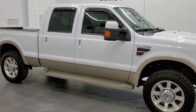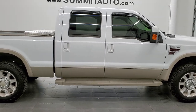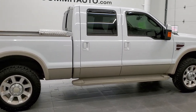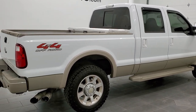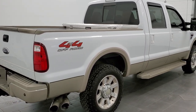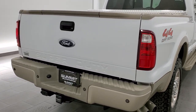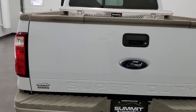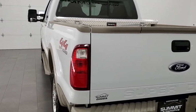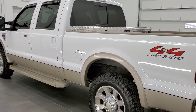This 2008 Ford F-250 King Ranch Crew Cab Short Box is stock number 11751Z. We are here at Summit Automotive in Fond du Lac, Wisconsin — your new and used heavy-duty truck headquarters. This 2008 Ford F-250 has the 6.4 liter Power Stroke diesel.